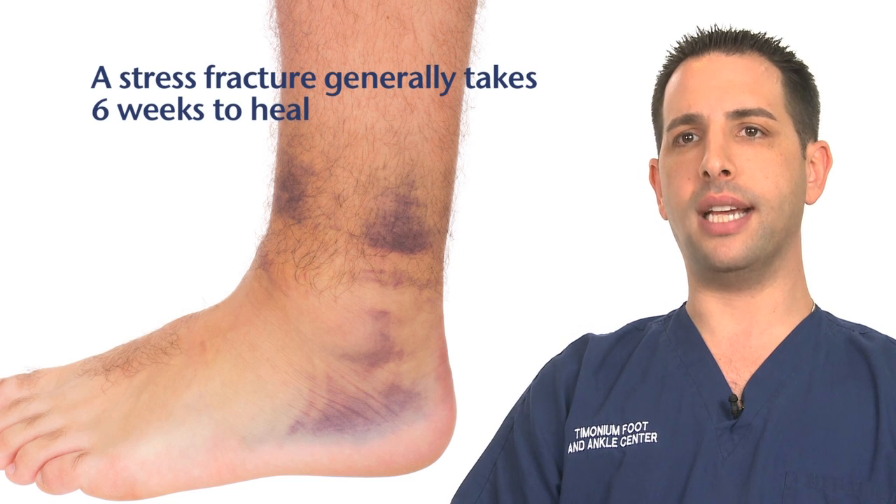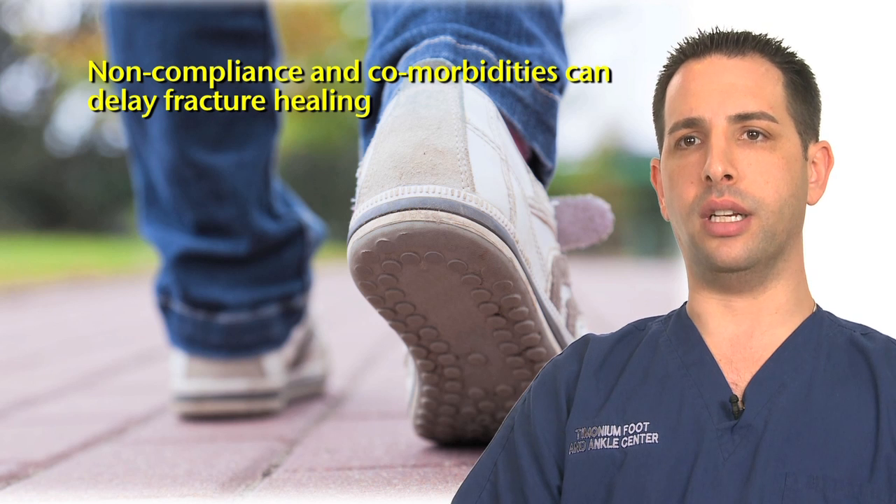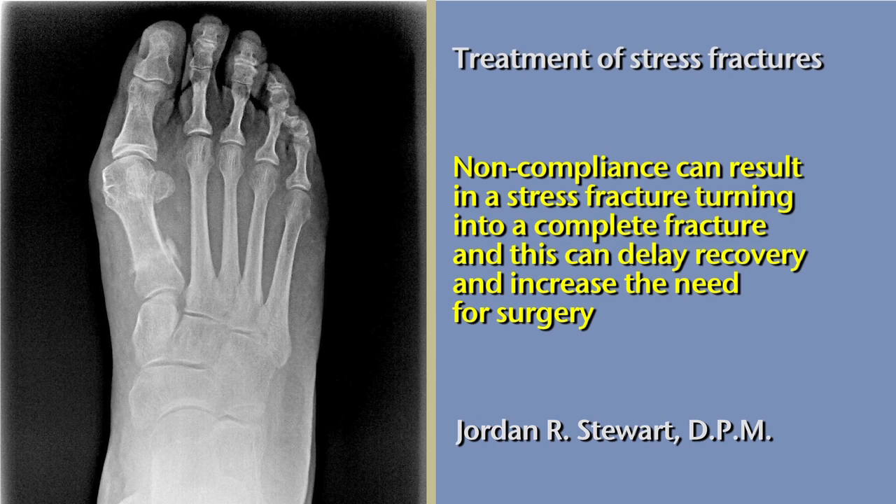Stress fractures generally take six weeks to heal. Noncompliance and comorbidities can delay fracture healing. Noncompliance can result in a stress fracture turning into a complete fracture, which can delay recovery and may require surgical intervention.